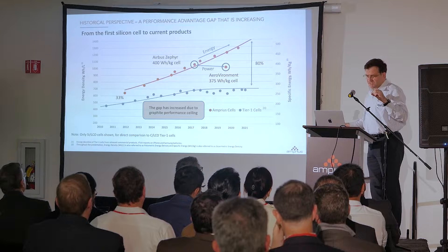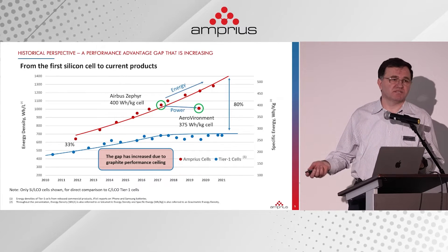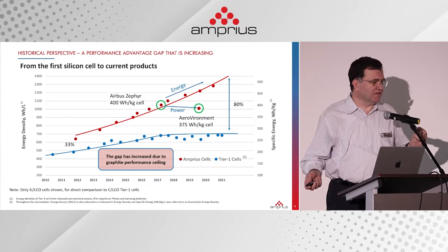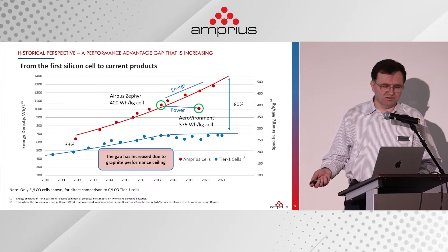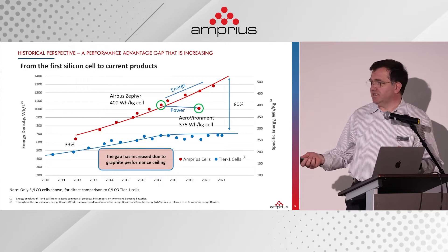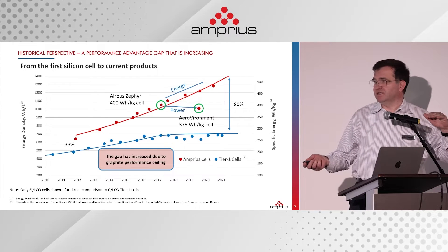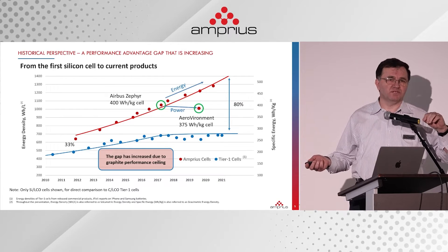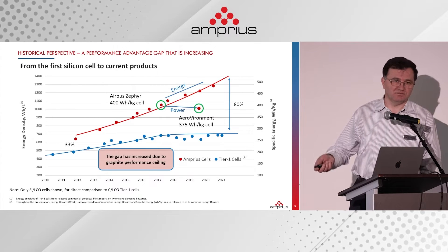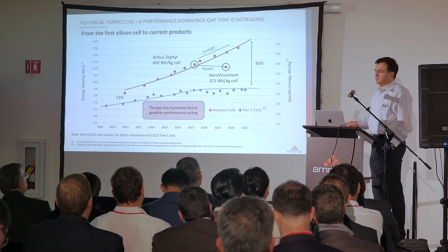At some point, they reached such low thickness — for example, the separator — that in 2017, the Samsung Galaxy Note 7 had all those fire issues during charging. At that point, the industry said they had reached their limit, and stopped improving by engineering — by reducing the amount of inactive materials. So a chemistry can evolve up to a point, and then it stops.